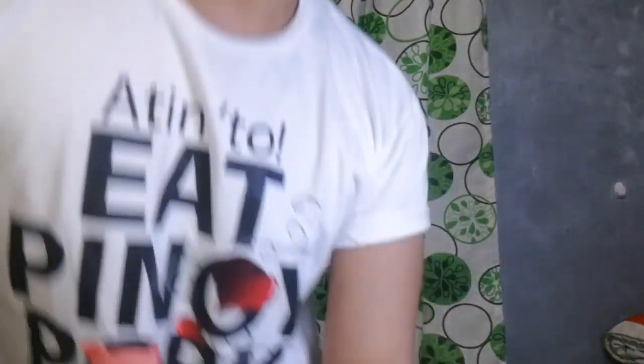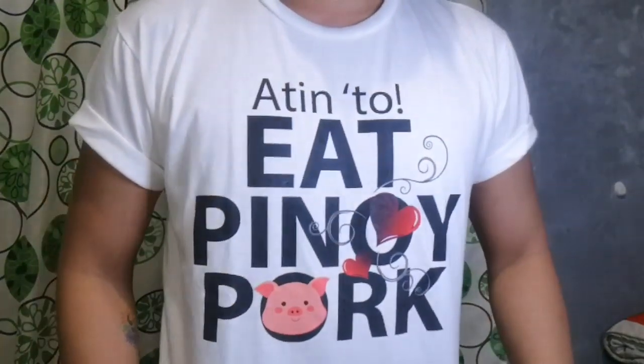Sorry, we just came home from our errands, and now this is the time for my nighttime skincare routine. Before anything else, I would like to thank Monte del Sur Corporation for giving me this shirt — it says 'Eat Pinoy Pork, we have to support the local.' Thank you so much, Monte! Shout out!